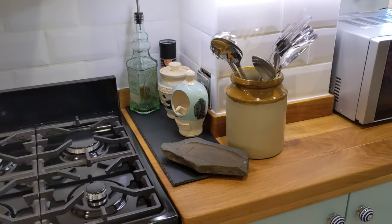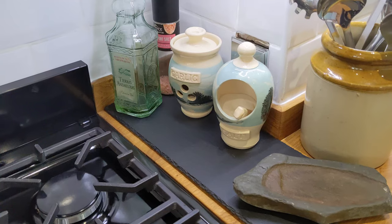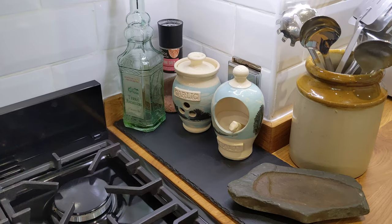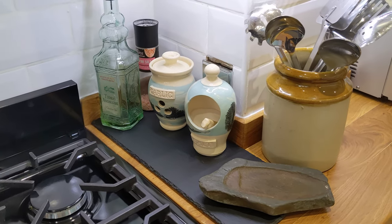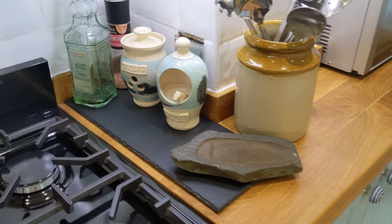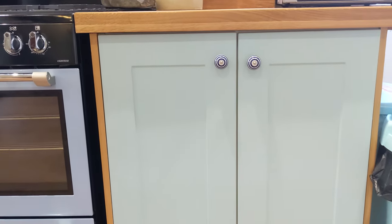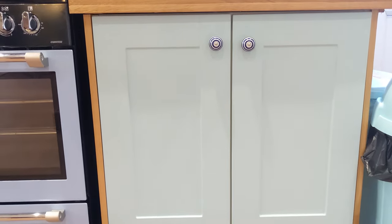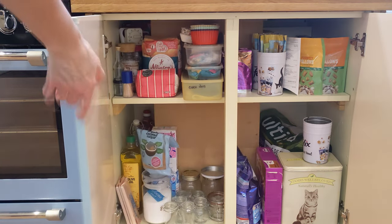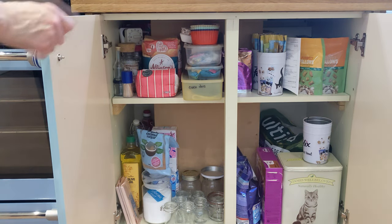On the end of this worktop I've got some utensils, my garlic and salt cellar, and the olive oil. The garlic and salt cellar were handmade — Derek and I bought them while we were on holiday down in Devon. Then this cupboard under that worktop has all the cat food on the right-hand side and baking stuff on this side.